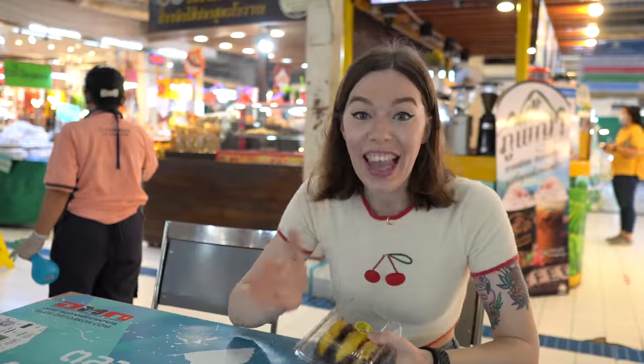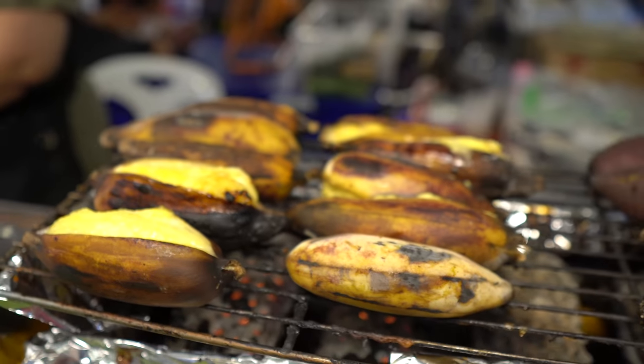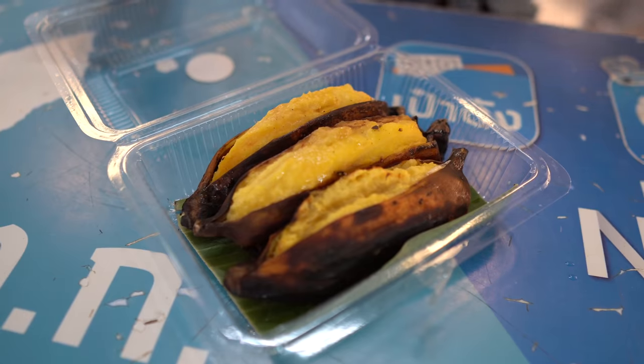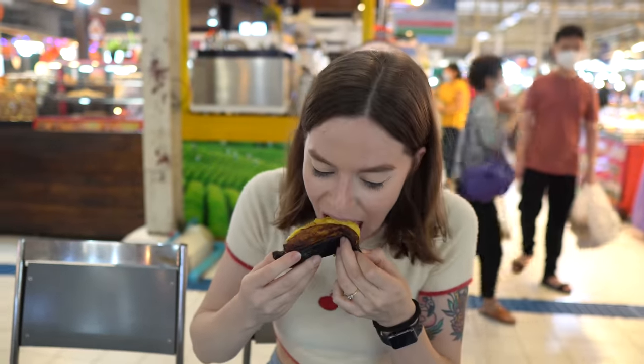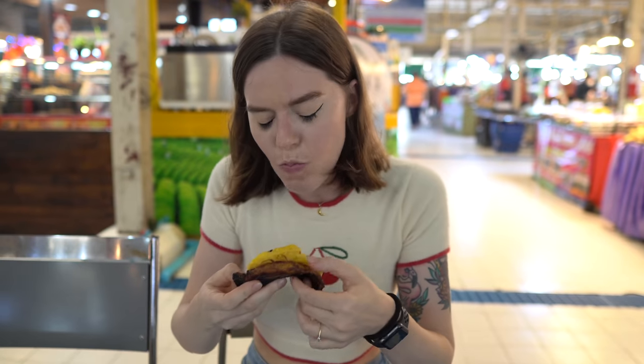I love Thai fruit and I couldn't resist these delicious looking fried bananas. They were grilled right in front of us and they're still really, really hot. They look and smell so good. It's so hot and gooey — it smells amazing. That is so nice. Thai bananas are really good anyway, but this one is so sweet. It's straight off the grill and so lovely and hot. That's delicious.